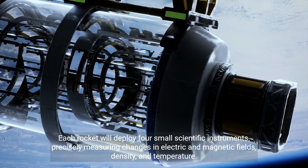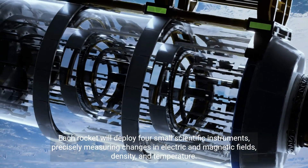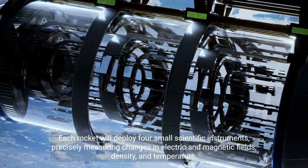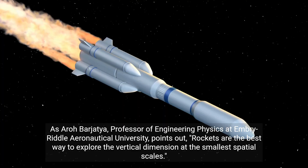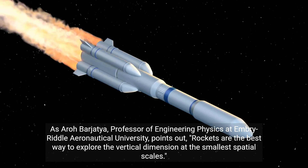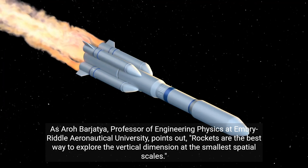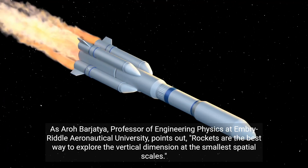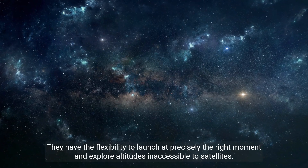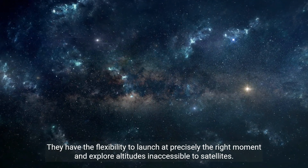Each rocket will deploy four small scientific instruments, precisely measuring changes in electric and magnetic fields, density, and temperature. As Aero Bargetya, professor of Engineering Physics at Embry-Riddle Aeronautical University, points out, rockets are the best way to explore the vertical dimension at the smallest spatial scales. They have the flexibility to launch at precisely the right moment and explore altitudes inaccessible to satellites.